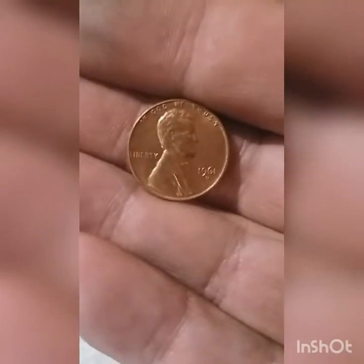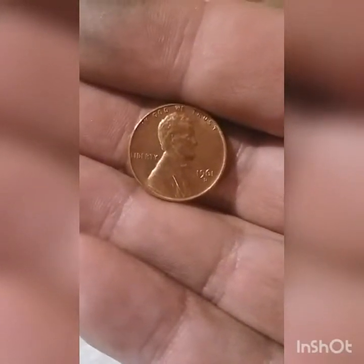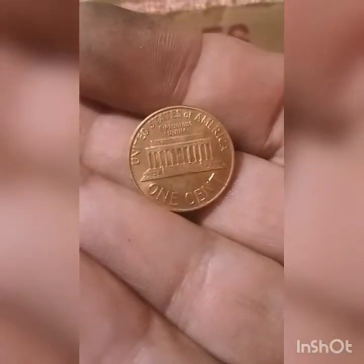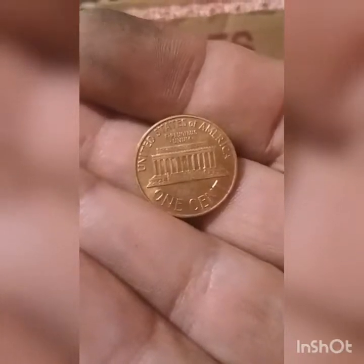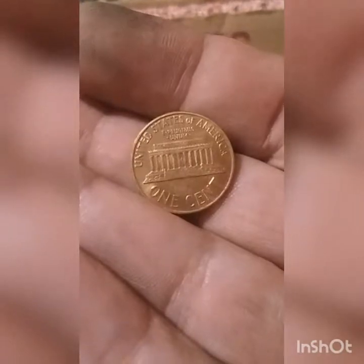Now this is not a Wheat Penny, but this is a really nice 1961 Denver. So this has to be an honorable mention. Let's check this reverse real quick. Oh yes — this is a real nice one. This is minimum extra fine, I would say. But this will definitely go on the album for an upgrade.